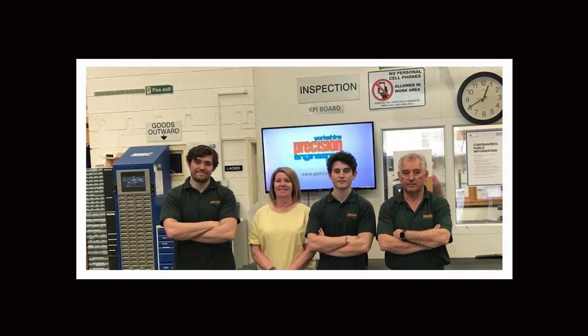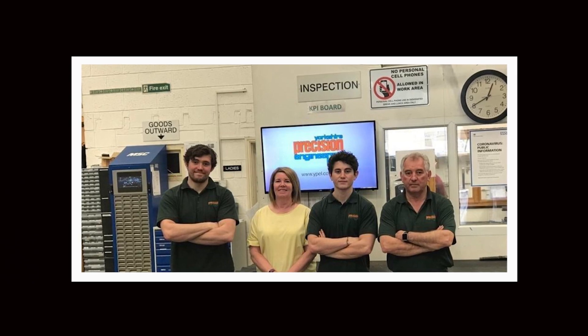Describe Yorkshire Precision Engineering as a company. Yorkshire Precision is a family-run business. It started with my dad and my mum originally starting the business, and now it's coming down to me and my brother as we take over things.